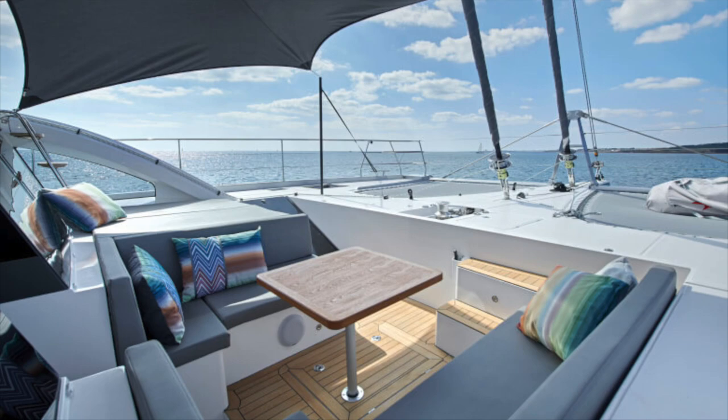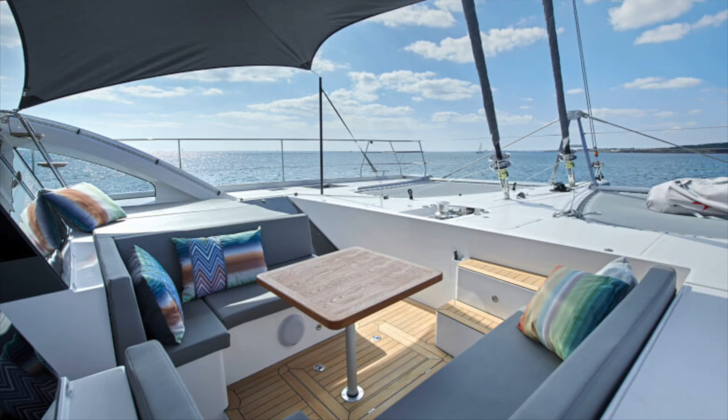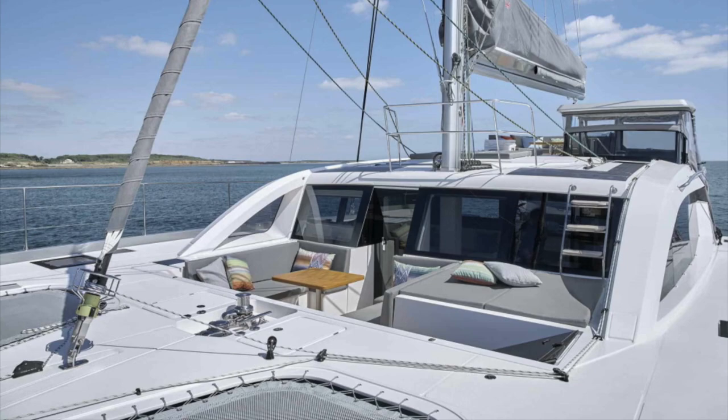I love this yacht. And I promise you, I am not a lackey for Privilege or Rob Poirier, who I think is just a fantastic gentleman and a scholar and represents Privilege America. If you ever have a chance to talk to Rob, he's knowledgeable, honest, a wonderful guy, and represents the brand beautifully.